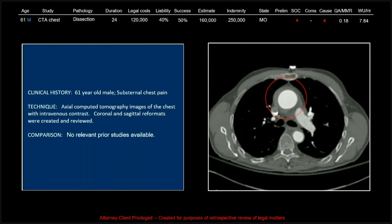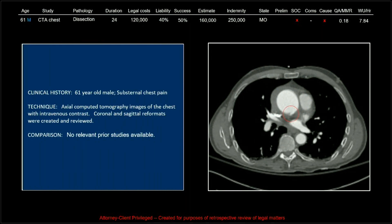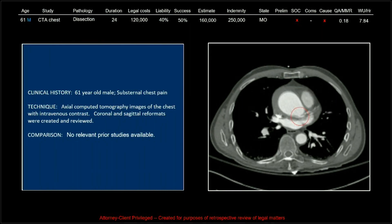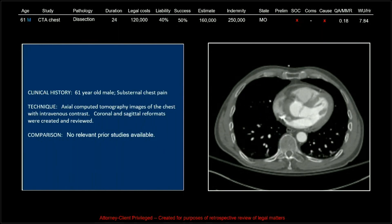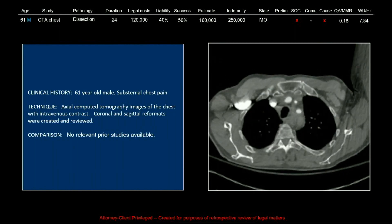This is the one that was done correctly and was simply missed. Look at that — that ascending aorta is out of round, as my old attending used to say. It's not a perfect circle. You can see a crescentic density on the anterior right aspect of the aortic root, which almost certainly represents an intramural hematoma.